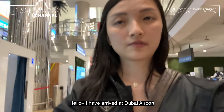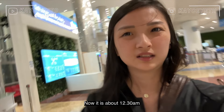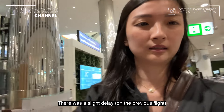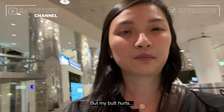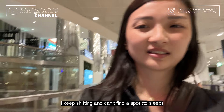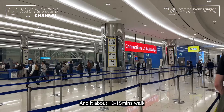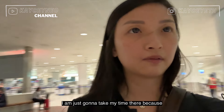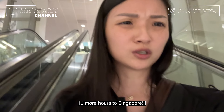I've arrived at Dubai airport from Amsterdam. It's about 12:30 and I'm really, really tired — I kept falling asleep but my back hurts and I couldn't find a comfortable spot. Now I'm walking to my gate, which is about 10 to 15 minutes away. My flight is at 3, so I have plenty of time. Still 10 more hours to Singapore.